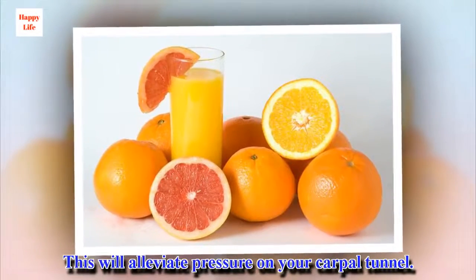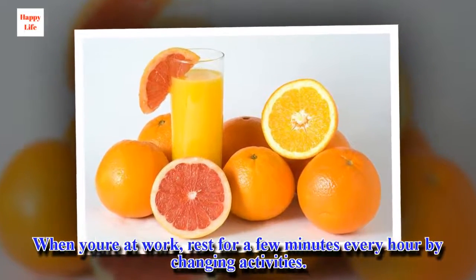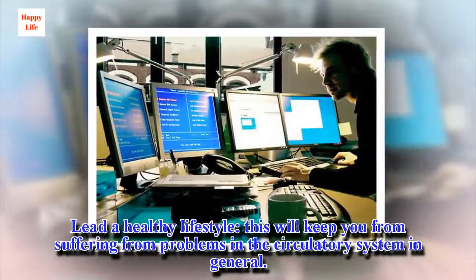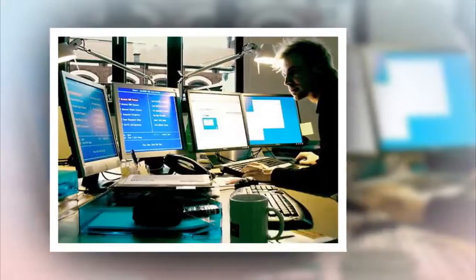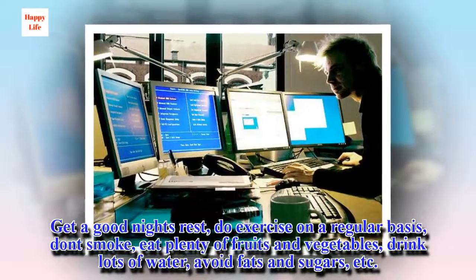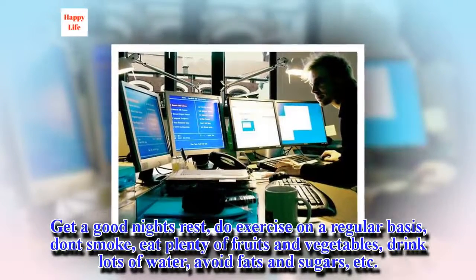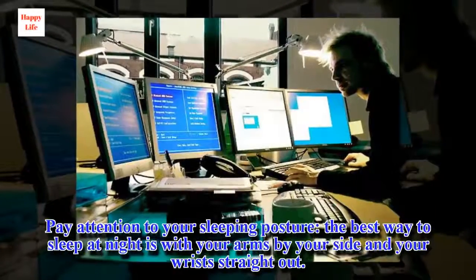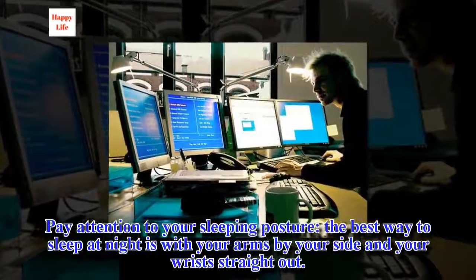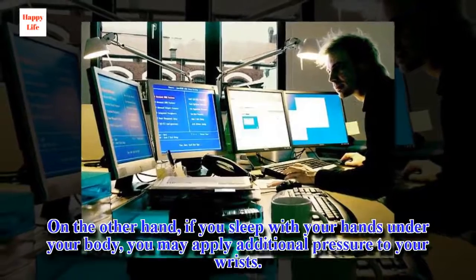Get a good night's rest, as this will alleviate pressure on your carpal tunnel. When you're at work, rest for a few minutes every hour by changing activities. Lead a healthy lifestyle — get regular exercise, don't smoke, eat plenty of fruits and vegetables, drink lots of water, and avoid fats and sugars. Pay attention to your sleeping posture: the best way to sleep is with your arms by your side and wrists straight out. Sleeping with your hands under your body may apply additional pressure to your wrists.